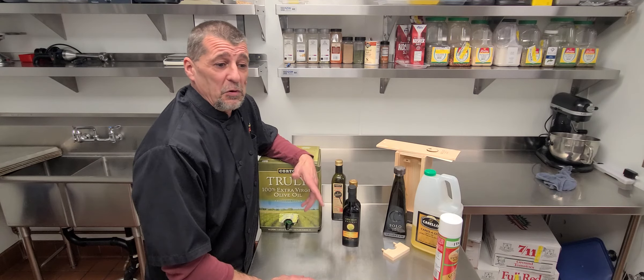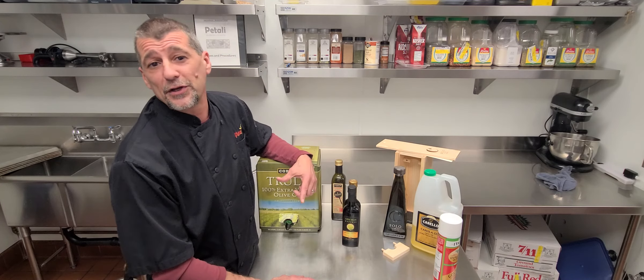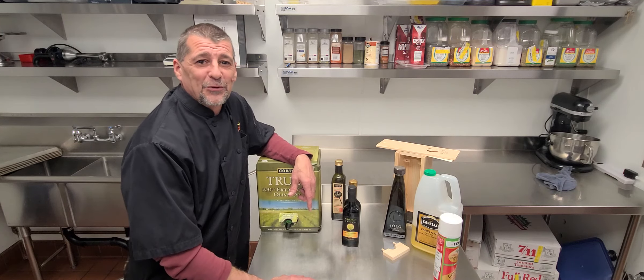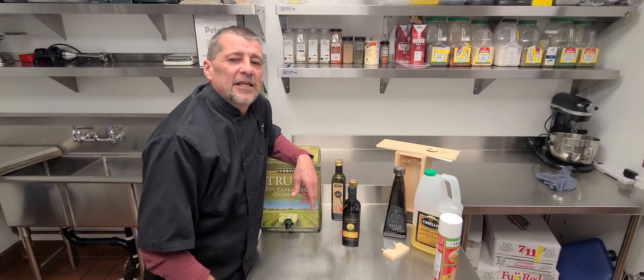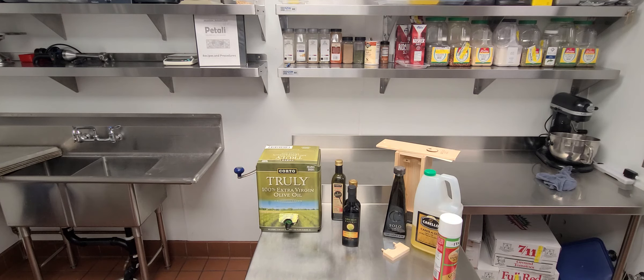That's it, you guys. I wanted to do a quick one. Please subscribe and like and share the video. Hopefully I'll get on some kind of regular interval again and we'll start shooting these videos out again. All right guys, have a great day. Stay safe out there. We'll see you next time. Bye.